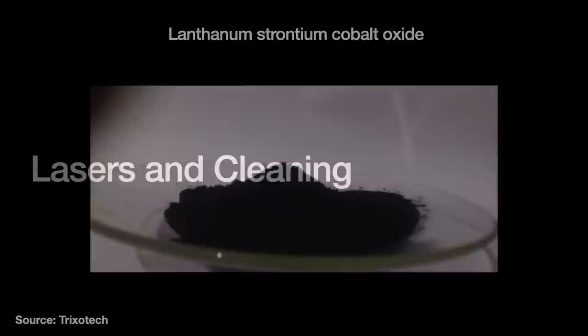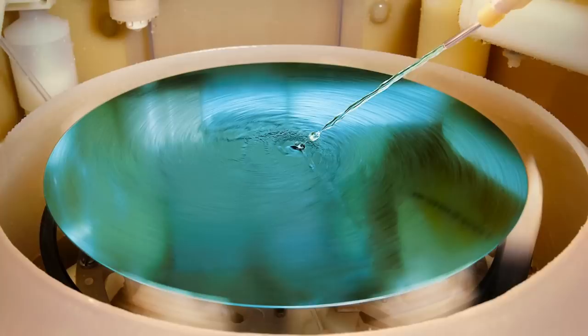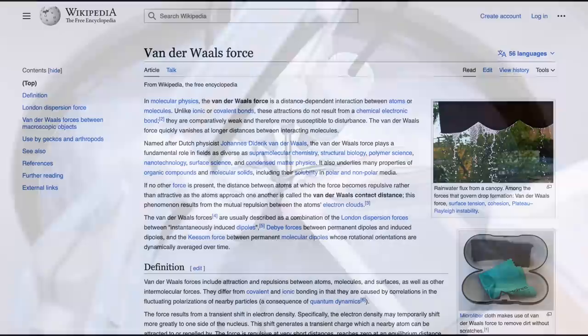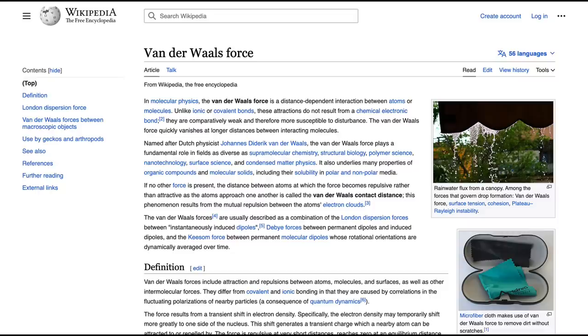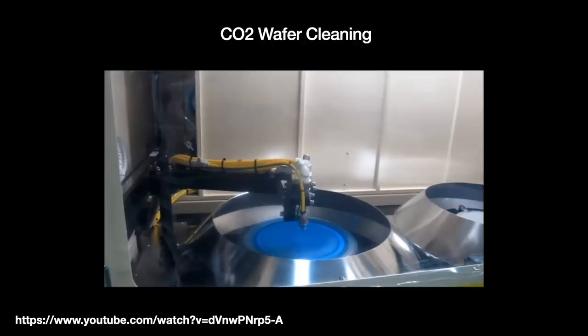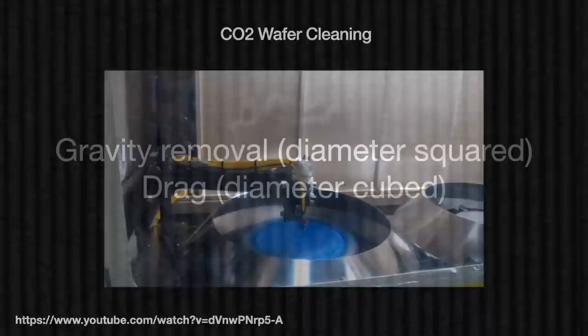Another prominent laser use case is dry cleaning of wafers. Metallic contaminants and foreign particles are common, and washing makes up 30–40% of the steps in the semiconductor fabrication process. We frequently use water and chemicals like hydrochloric acid — wet cleaning. But as particles get smaller, we have to overcome very powerful forces. A particle less than a few microns wide adheres to the wafer using van der Waals forces, a force which grows in proportion to the particle's diameter, d. These forces must be overcome by the cleaning force in order to dislodge the particle, but the cleaning force is only proportional to d² or d³, depending on whether you are talking about gravity removal or drag.